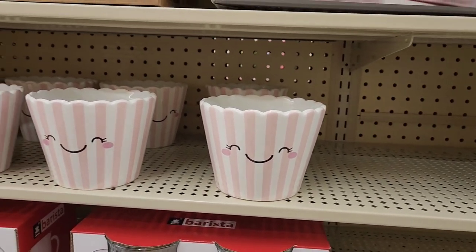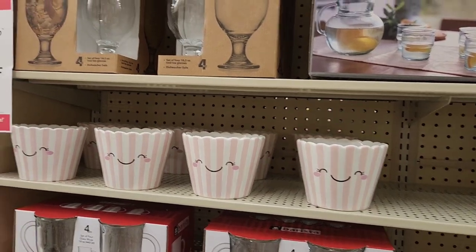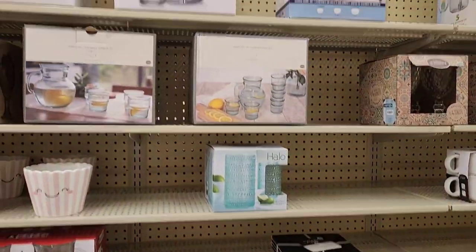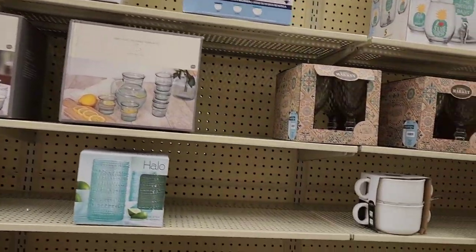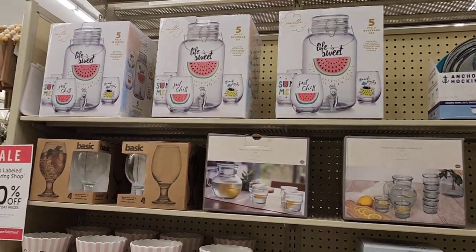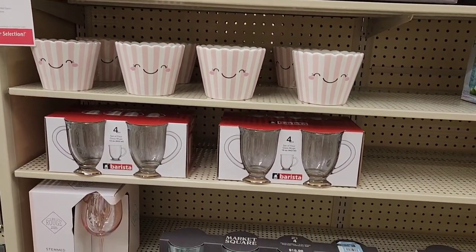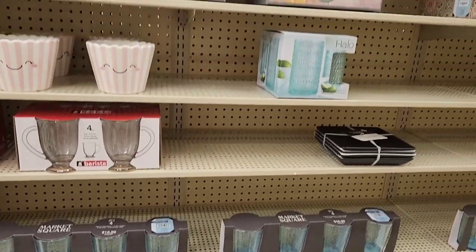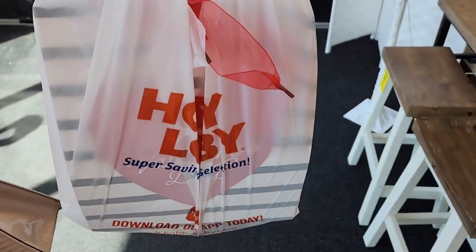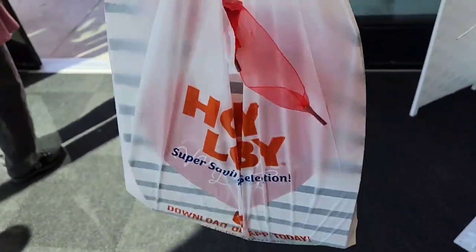I'm not sure if I'm actually allowed to film in here because I think the manager is annoyed — that's why I've been way back here in the back of the store. To recap: I don't really have anything for Valentine's Day, which is why we came. The manager was giving me dirty looks and I thought he was going to approach me, but he didn't — just kept staring. So this is going to be a very short vlog. This is all I got from Hobby Lobby — kind of a bummer.